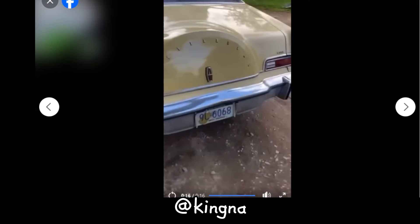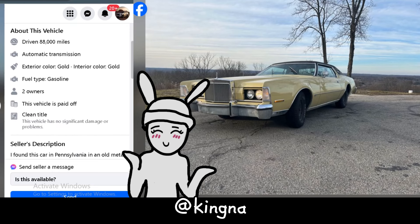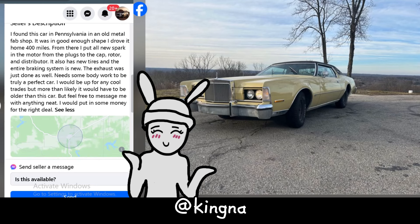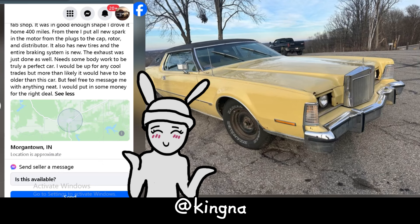What do we have here? A '74 Lincoln Continental MK4 with 88,000 miles under its belt. Props to the seller for the transparency — they found this gem in an old metal fab shop in Pennsylvania, like finding a diamond in the rough. They've already given it some love, replacing spark plugs and the whole shebang, and got it some new tires, brakes, and freshened up the exhaust. Mechanically, it's been given a spa day.